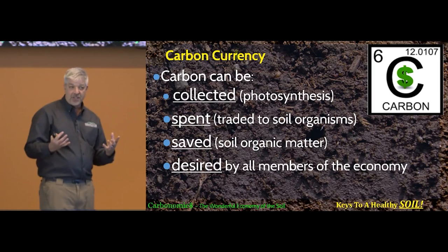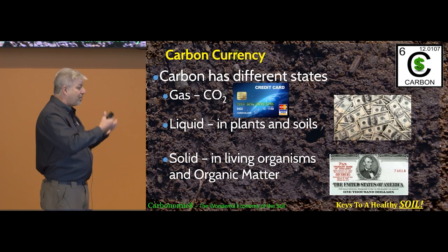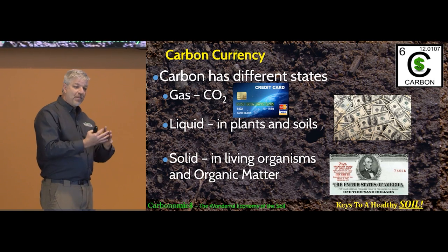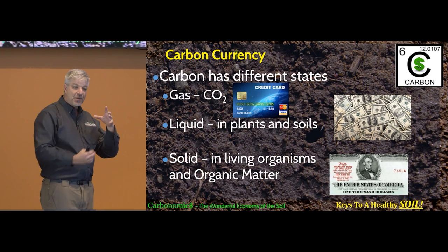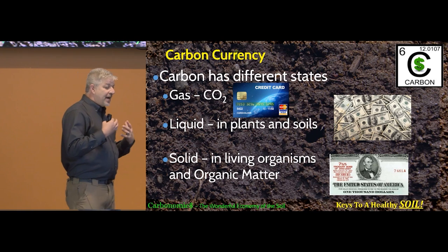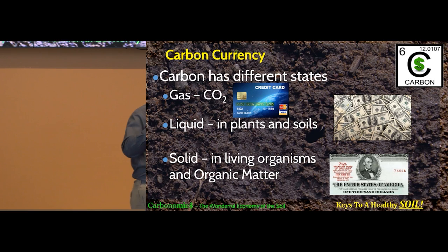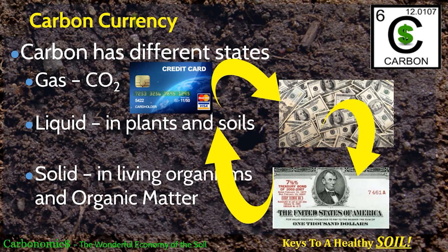Carbon also has different states: the gaseous form CO₂, the liquid form — C₆H₁₂O₆ and other combinations the plant makes — which has to be liquid so it can flow through the plant and through the soil; and then the solid form as it's consumed by organisms and fixed into their tissue. Carbon can shift states very, very quickly — gas to liquid to solid and back to gas again — so it's the perfect currency to drive this whole system.